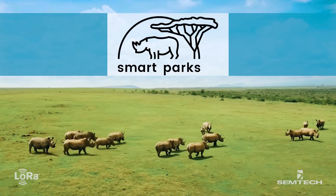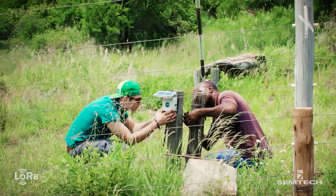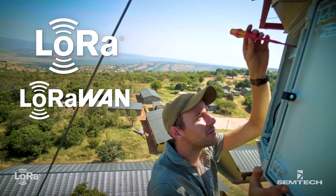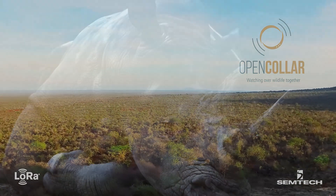Since 2013, SmartParks has used state-of-the-art technology to protect endangered species and the environment. Experts in their field, SmartParks chose Semtech's proven LoRa devices and the LoRaWAN protocol for use in its conservation sensors, allowing the accurate long-range tracking of endangered animals.